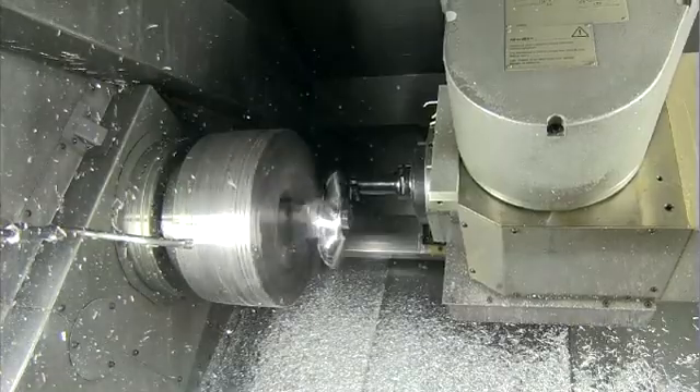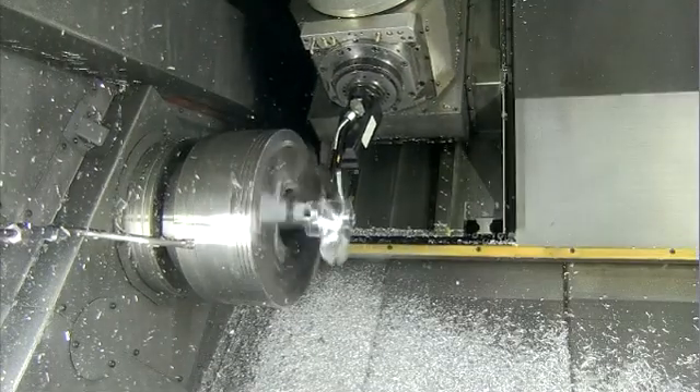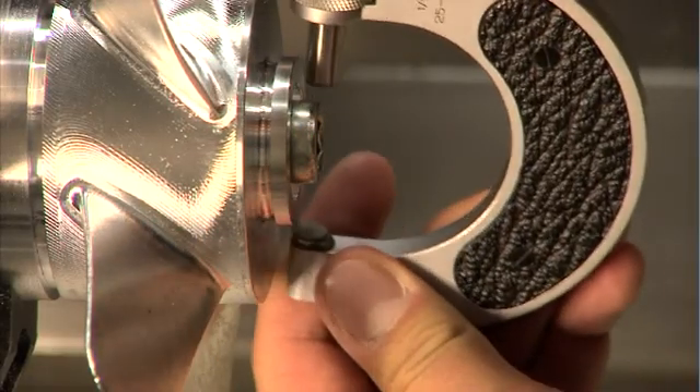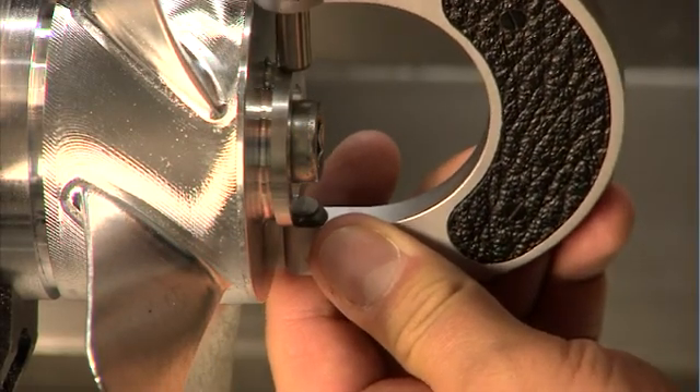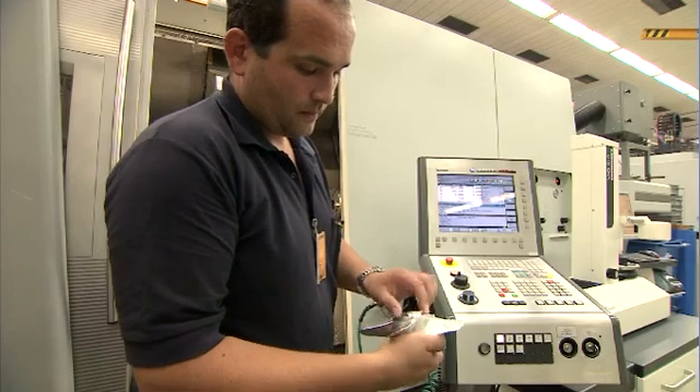By using smart machine tools that are capable of automatically adopting themselves to the actual condition of the respective component, Lufthansa Technik can not just offer time-saving and cost-efficient repair processes for valuable components, but also allows the mending of parts which are usually considered as unrepairable.